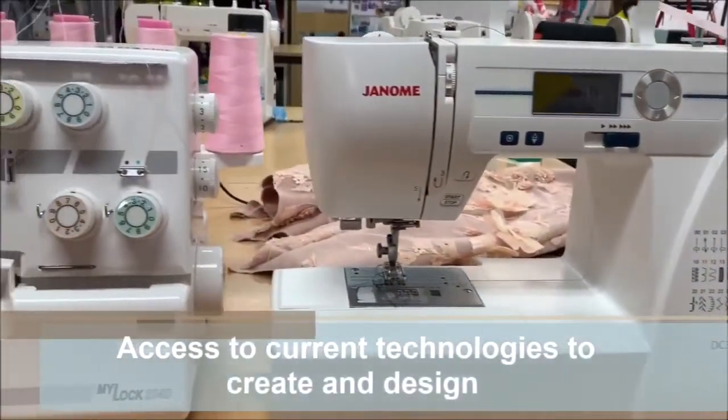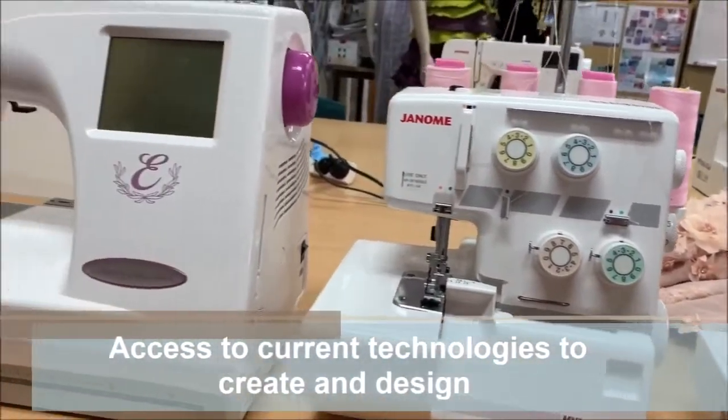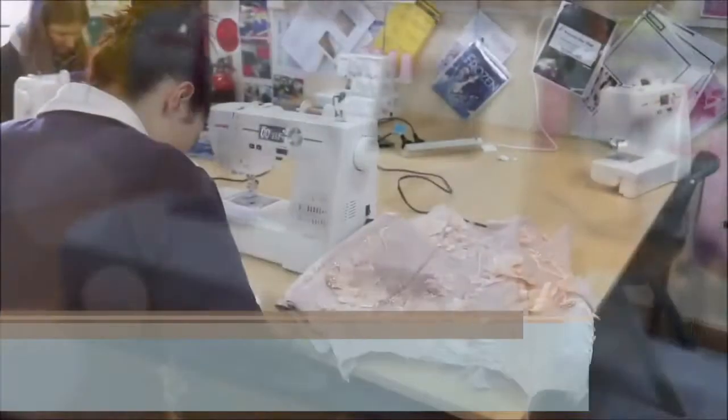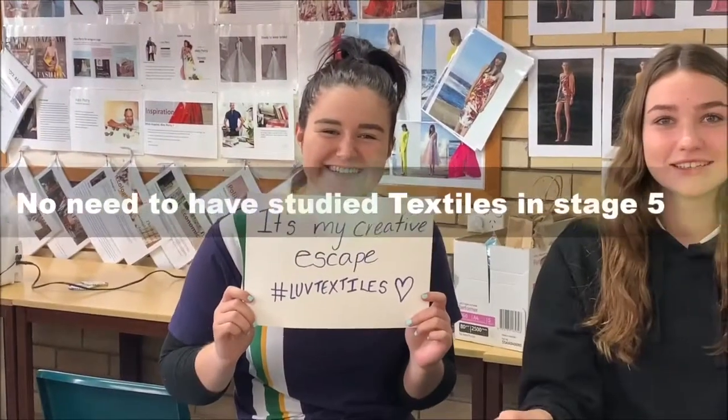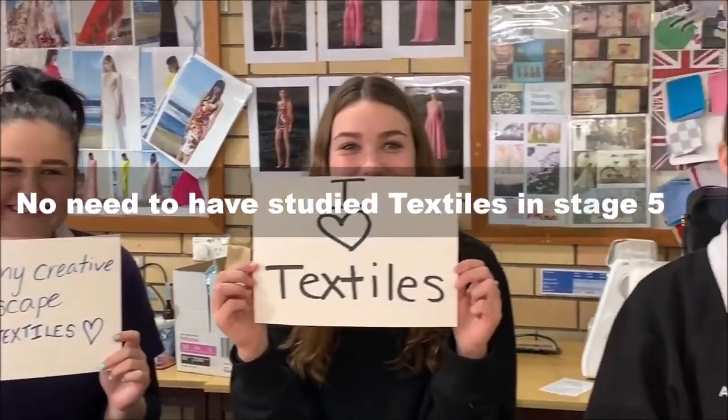Learn in a supportive, collaborative and creative learning space where students have access to the latest technologies and equipment to develop and shape their designs. There are no prerequisites for Textiles — many students study textiles for their very first time for their HSC here at Walters Bay High School.